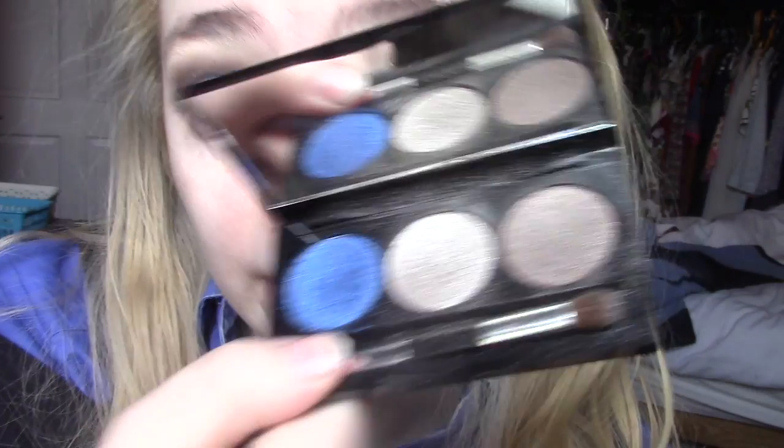I'm really impressed with that eyeshadow palette. I need to clean up the fallout under my eyes but the eyeshadows themselves are pretty damn good. I know it's a weird look but the colors work well individually. I think this is a really cute palette and I'll get a lot of use out of these colors. I'm really impressed.